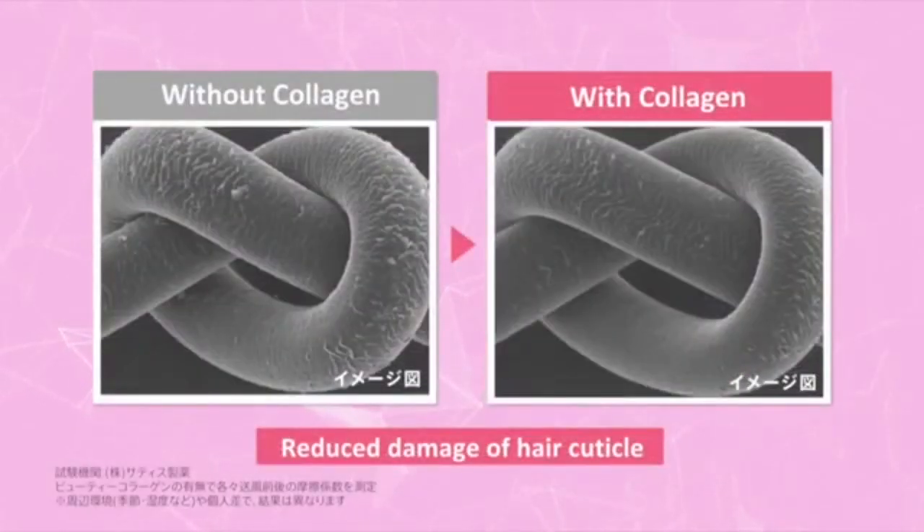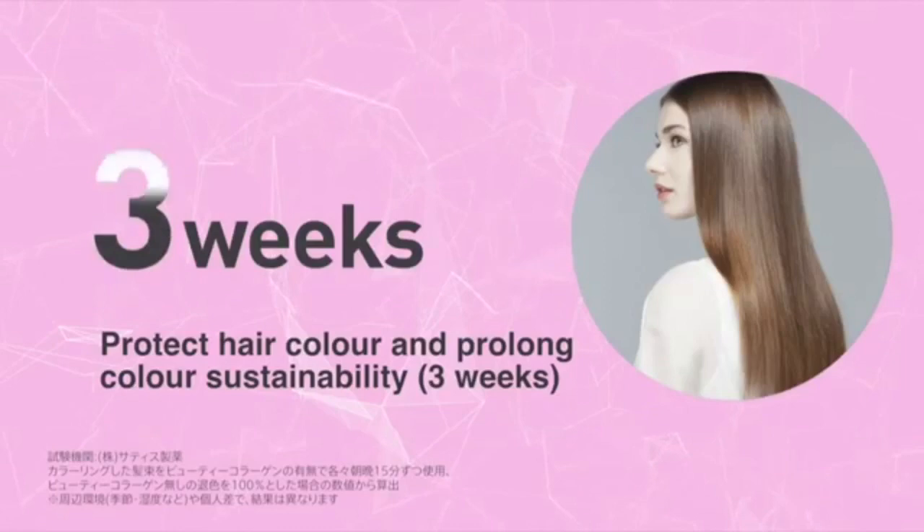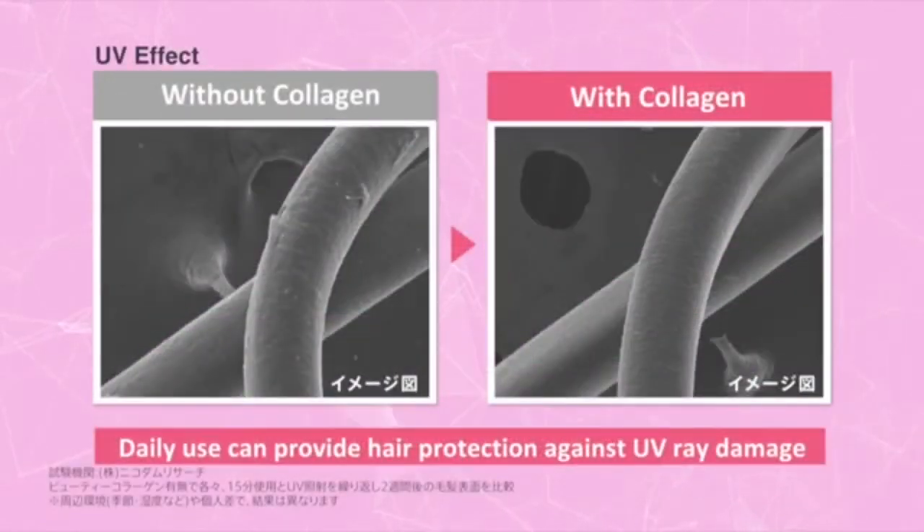Using the Beauty Collagen Hairdryer can reduce frictional damage of your hair cuticle. Not to mention, using it after dyeing your hair will prolong your hair color sustainability for 3 weeks. Daily use also makes your hair healthy, protecting it against UV ray damage.